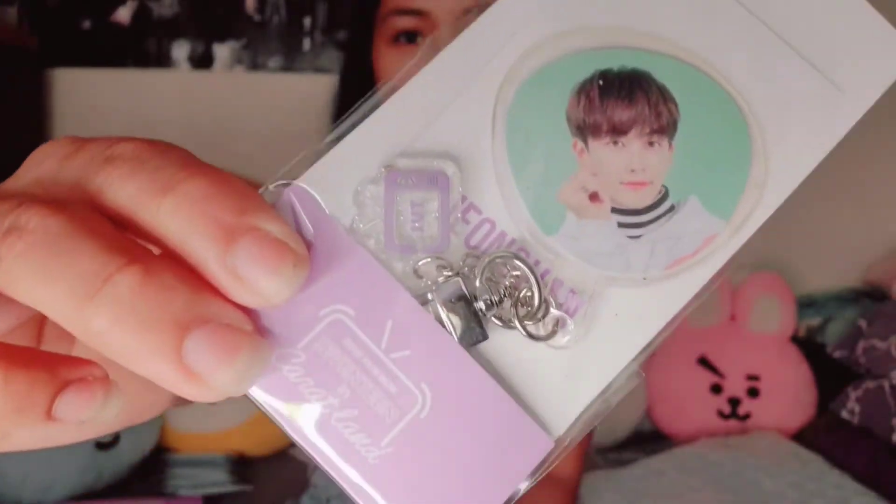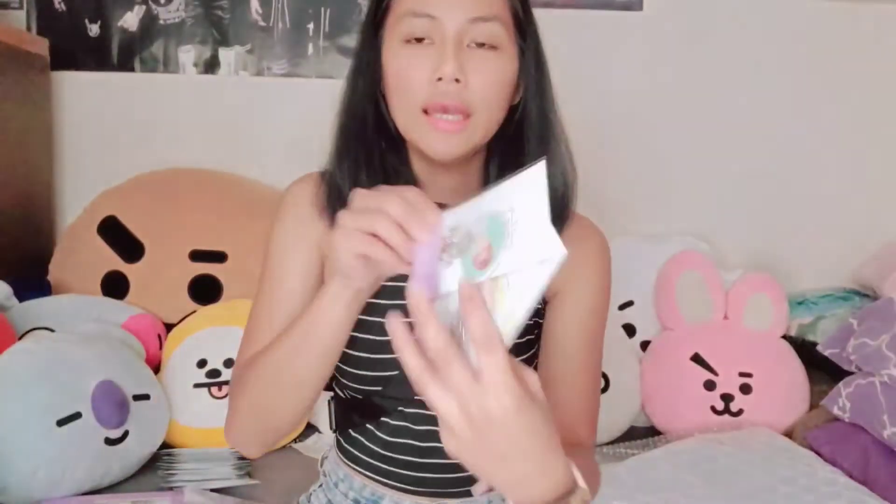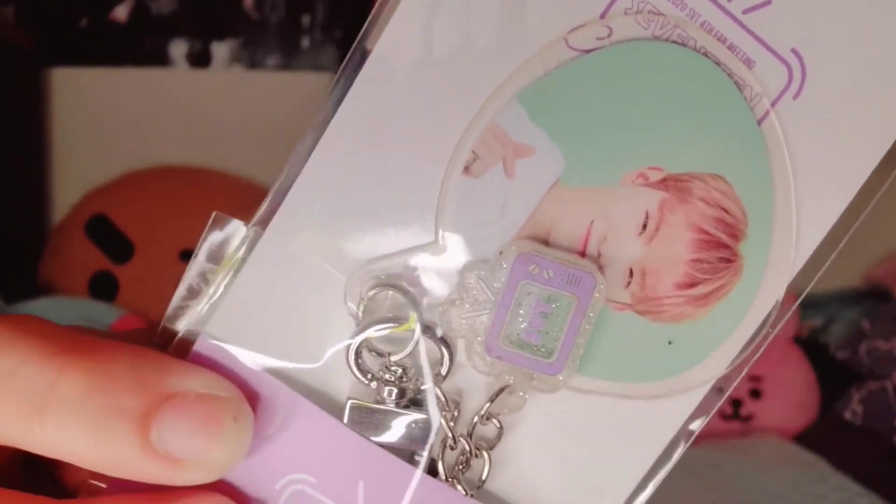I got five earrings because Vocal unit has five members, and I have three biases — but basically most of them are all my bias wreckers. I stand the Vocal unit so I got five earrings: Joshua, my bias; Woozi; Jeonghan; DK; and Seungkwan. Let me show you guys a close-up — Jeonghan, then Woozi, so cute with his finger heart, and then Joshua.